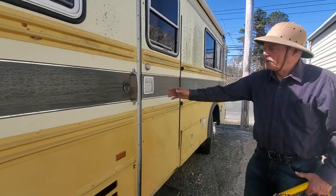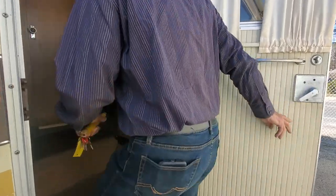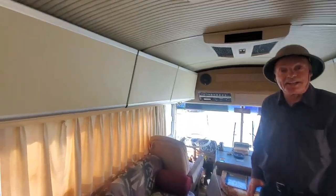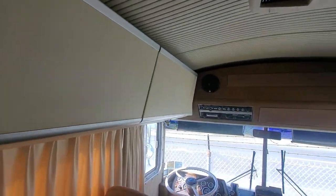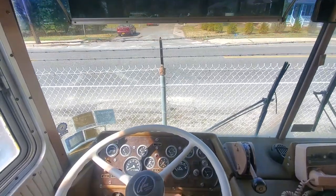Want to take a look inside? Sure. Yep, this is the way they did it if you had the money back in 1975. Quite a dashboard, eh? Yeah, the dashboard is cool.